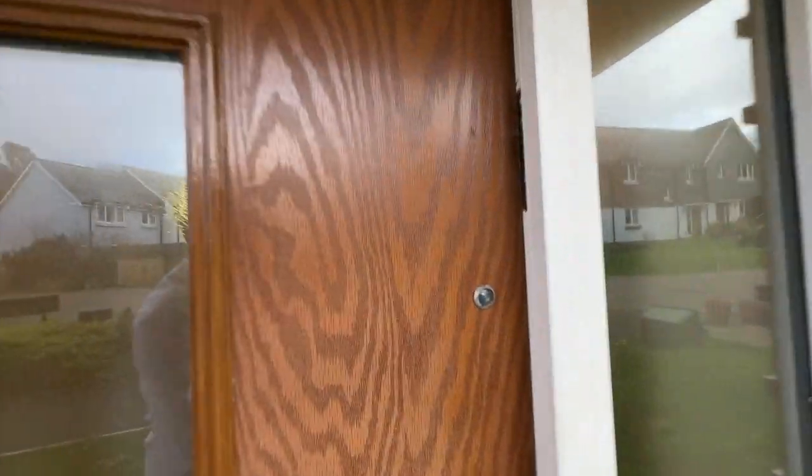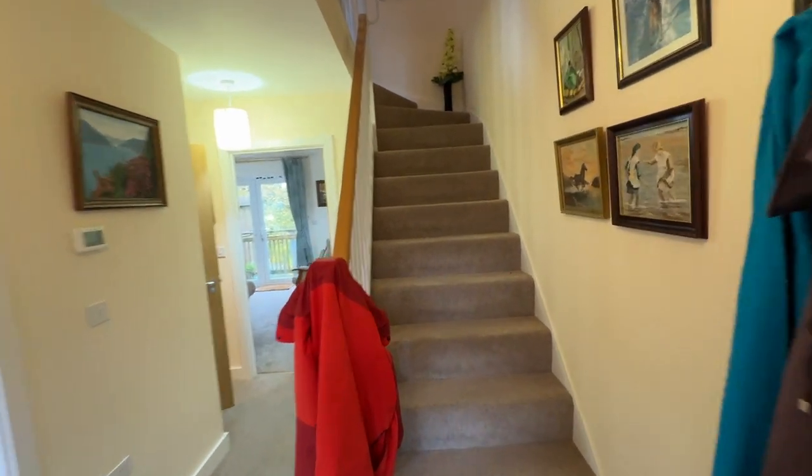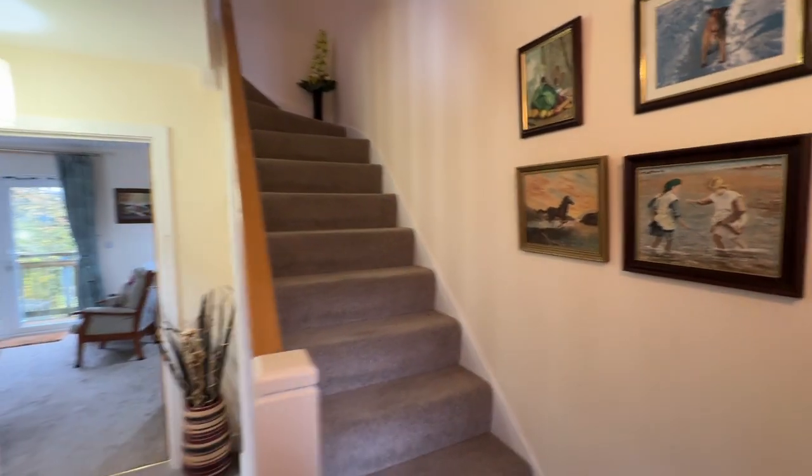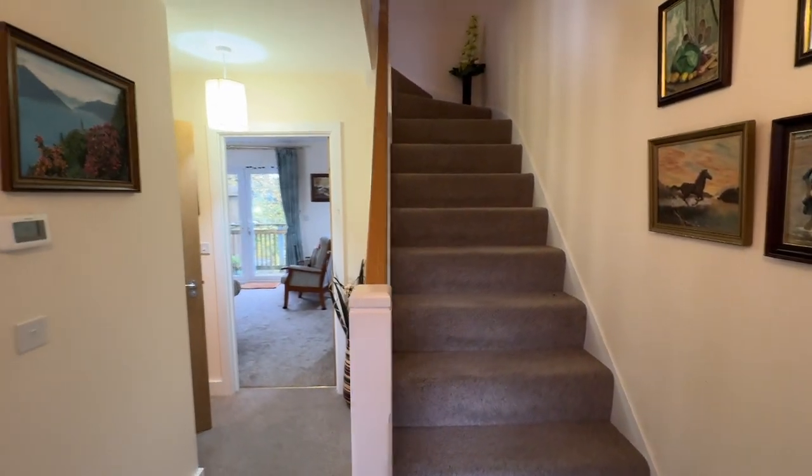We have a composite front door going straight into an entrance hall, with carpeted stairs to the first floor landing, painted doorposts and spindles.